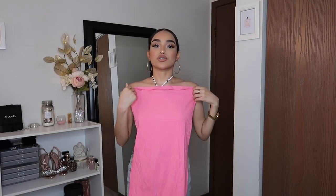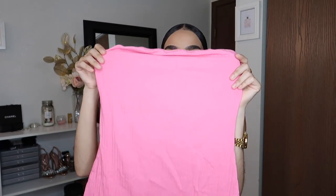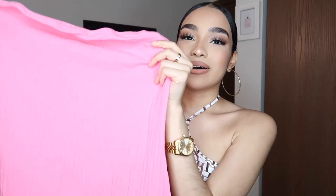Next I got this other dress and of course I had to get it in pink — I've been obsessing over pink lately. This is so freaking cute, it's literally giving me Barbie vibes. I can see myself wearing like a little diamond choker necklace with a cute bag and some clear heels — there are so many ideas with this dress. I really love this dress.